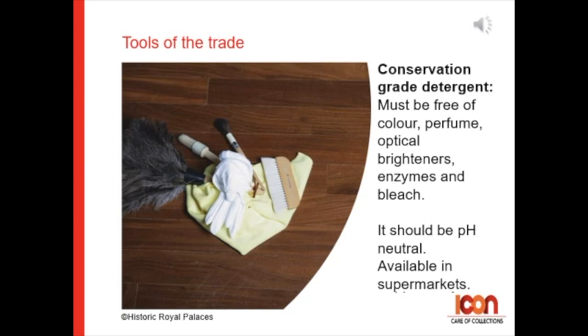You can use liquid detergent for delicate silk and wool fabrics, which you can buy in a supermarket, as long as it is free of the previously listed ingredients.